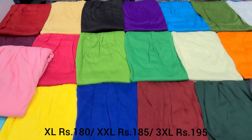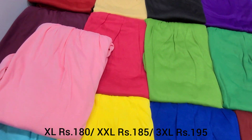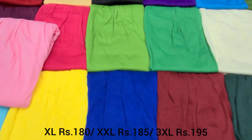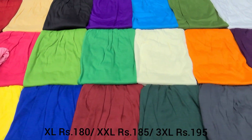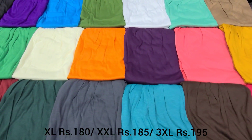Hello friends, welcome to WFashions. In this video, you can see the colors available as shown in the previous video. In the previous video, you can see the full length leggings and ankle length leggings. In this video, you can see the sizes XL, XXL, and XXXL. You can also see the colors available in the XXXL size.